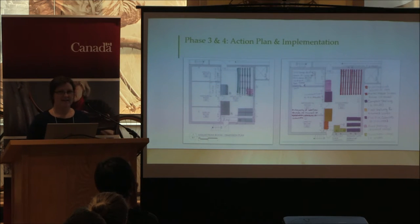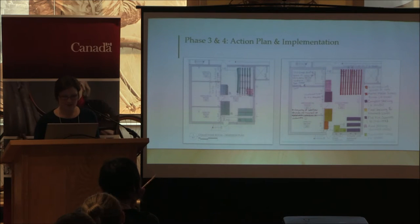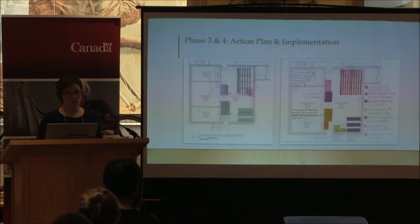For our action and implementation plan, our floor plans make a reappearance — and of course we work with the most sophisticated technology: sketch markers, scissors, and glue. To tell the truth, there wasn't much we could do when it came to the reconfiguration of the space. When we took into consideration the architectural details of the room, it really limited our options. So we started with the known knowns.